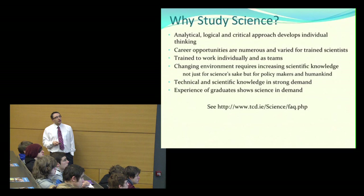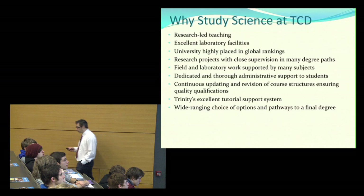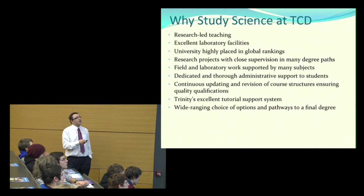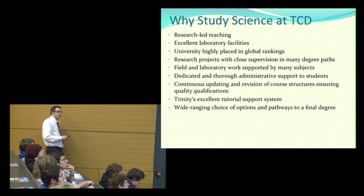The science webpage has lots of information, including a frequently asked questions section which addresses many of these issues. If you want to study science, why do it at Trinity? Well, Trinity is what's referred to as a research-led university — its teaching is research-led, meaning the majority of lecturers are actually involved in cutting-edge research on the global scale in their own particular discipline, and the teaching is led by developments in those fields.